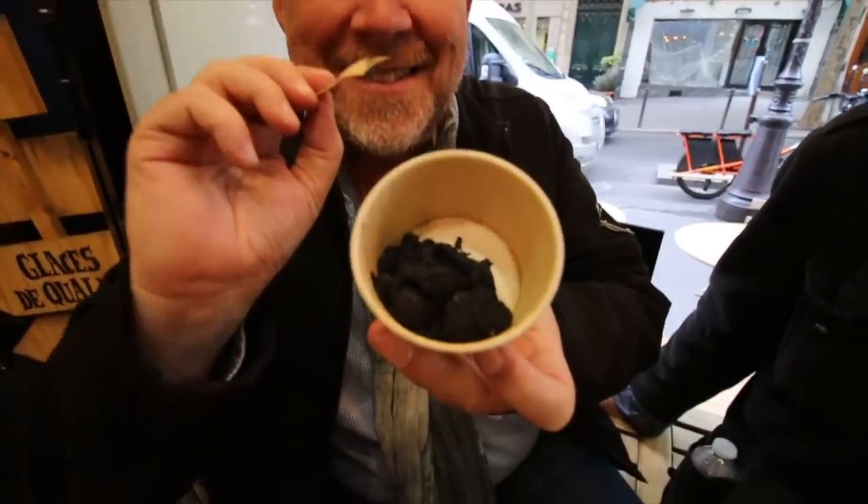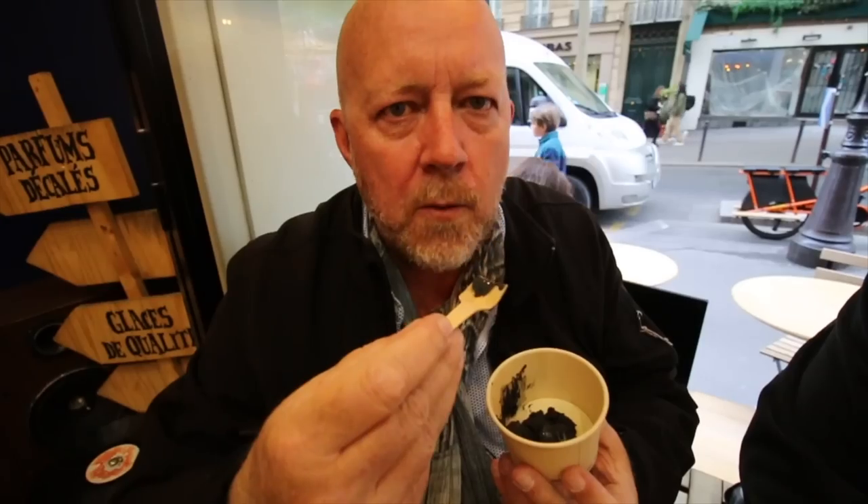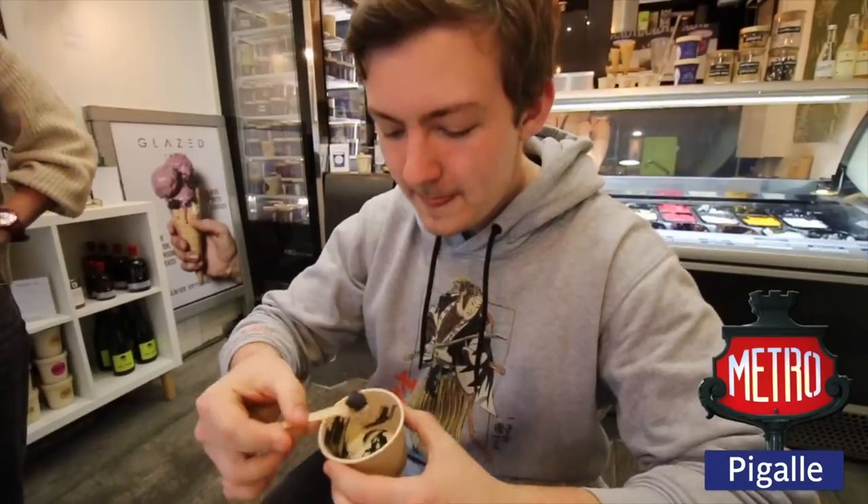I'm going to try for the first time black ice cream. It's very subdued, really odd. Black ice cream — it's very smooth, very soft, very good. You can really tell that the charcoal is there, and it tastes a lot like other products I've tried with charcoal in it. But that is a really, really good ice cream.